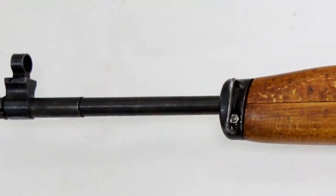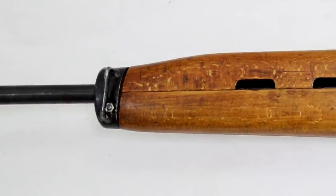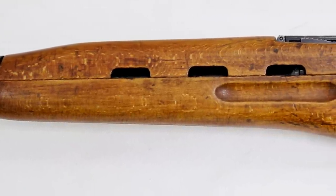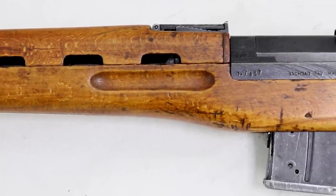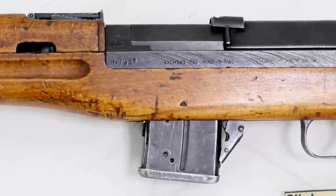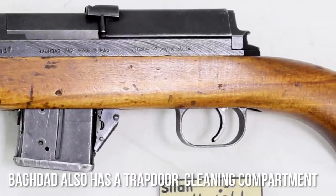Tell us about the Baghdad. So this is something we're still trying to figure out. We know of this rifle called the Baghdad. We've only seen it exist in Iraq. It is the same pattern as the Egyptian Rashid. In fact, everything is in the same location except instead of saying Rashid, it says Baghdad. It says 762. And instead of made in UAR, it says made in Baghdad in English.